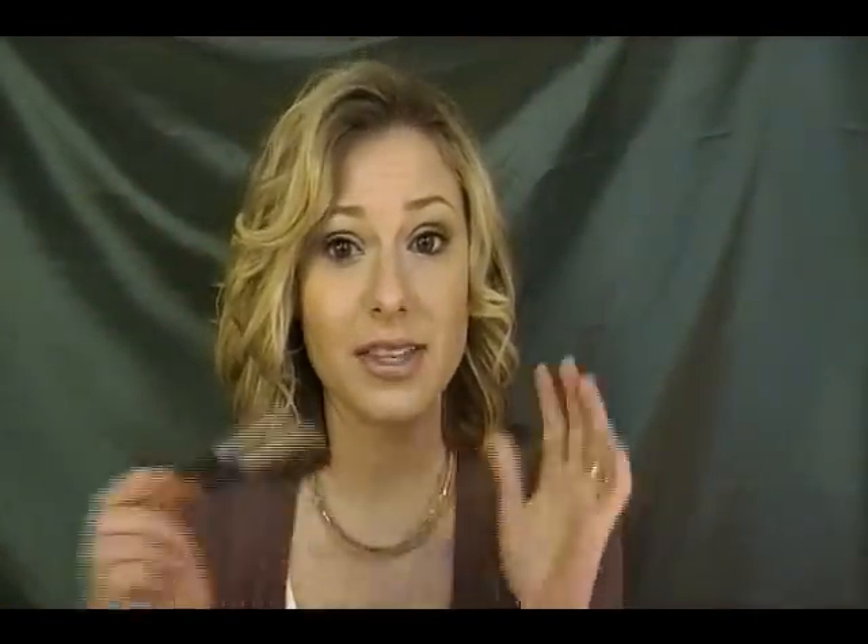But in my opinion, this is not a lip stain. I never could get this stuff to dry. I put it on — and you can see I've even used this end — and this is what it looks like.